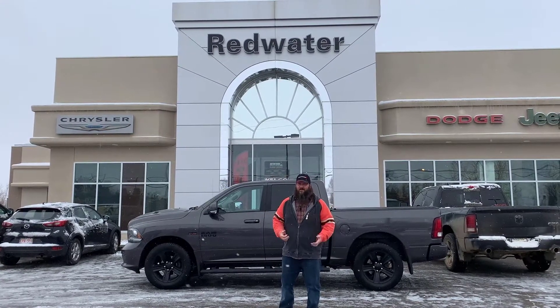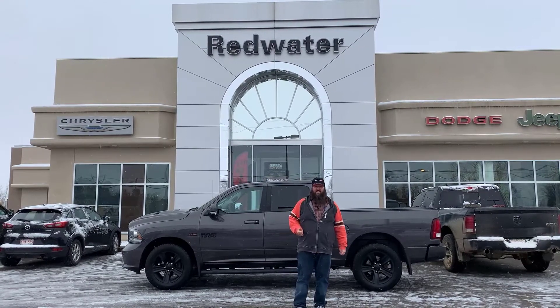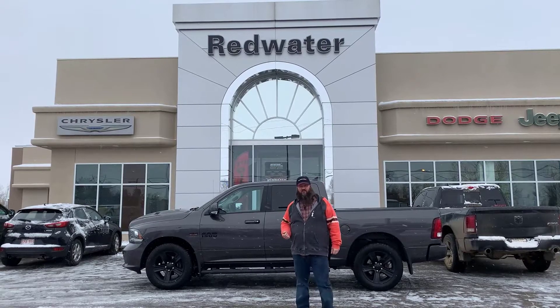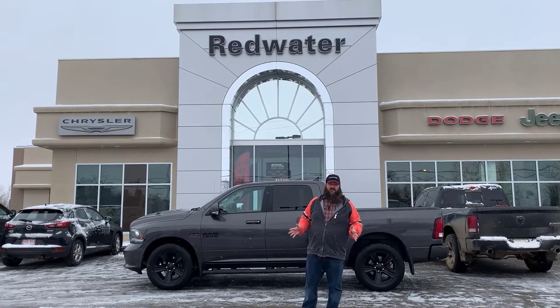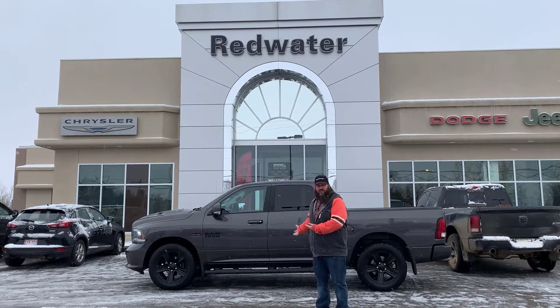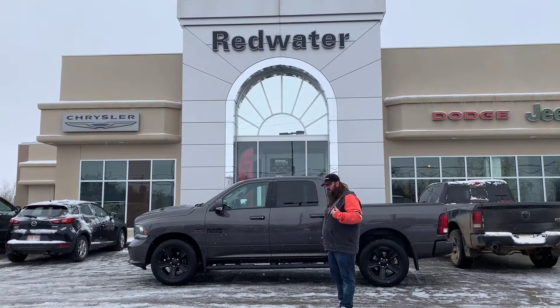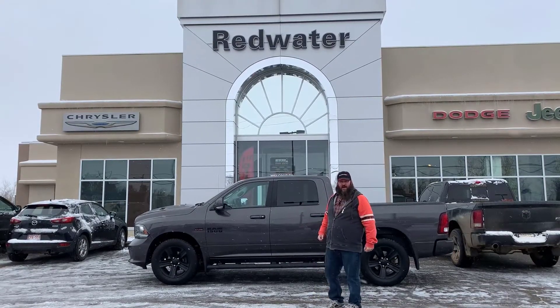Really excited about my next thing here. I get to talk about this gorgeous truck. This is a 2018 Dodge Ram 1500 Sport Night Edition. By far one of the nicest trucks that I've got to sit in, so it's super exciting. I'm happy that I get to talk about it, so come with me and let's go over this bad boy.